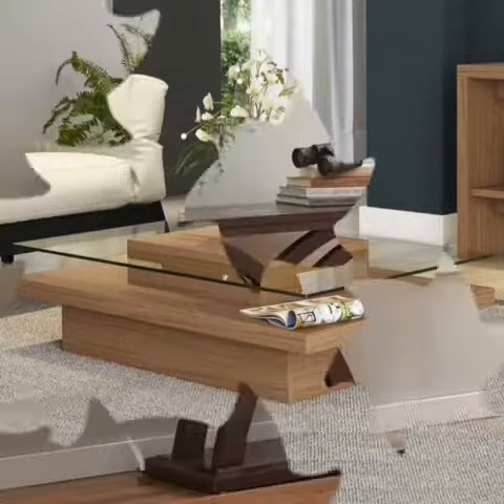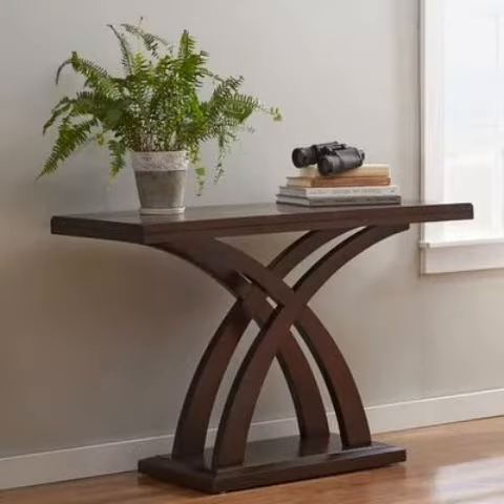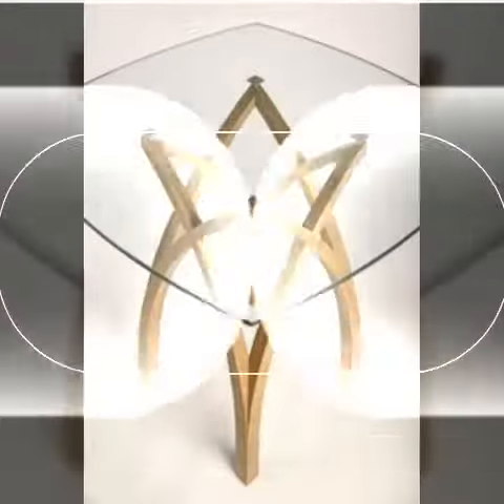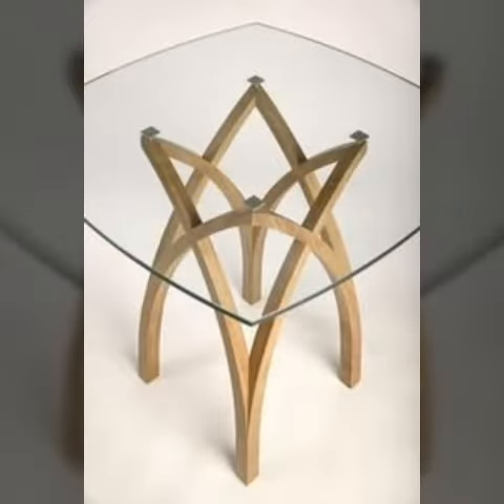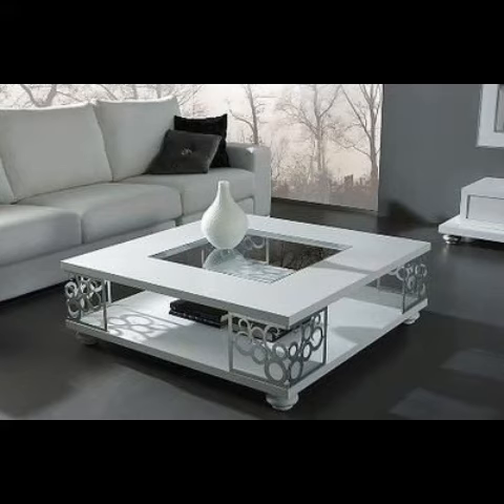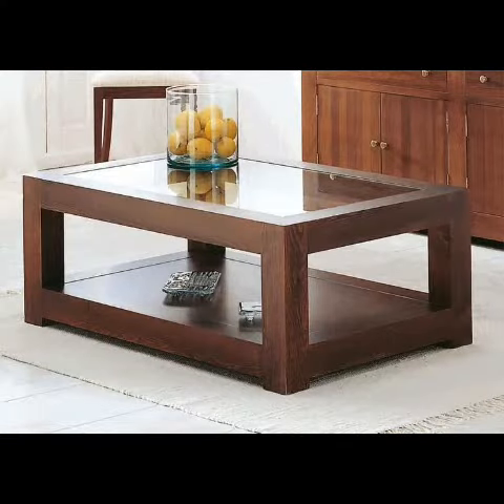Who does not love trendy and beautiful short space chair designs and ideas? Space-free chairs and tables are designs available in this video. I think you would agree that almost everyone loves to have these types of chairs and tables.